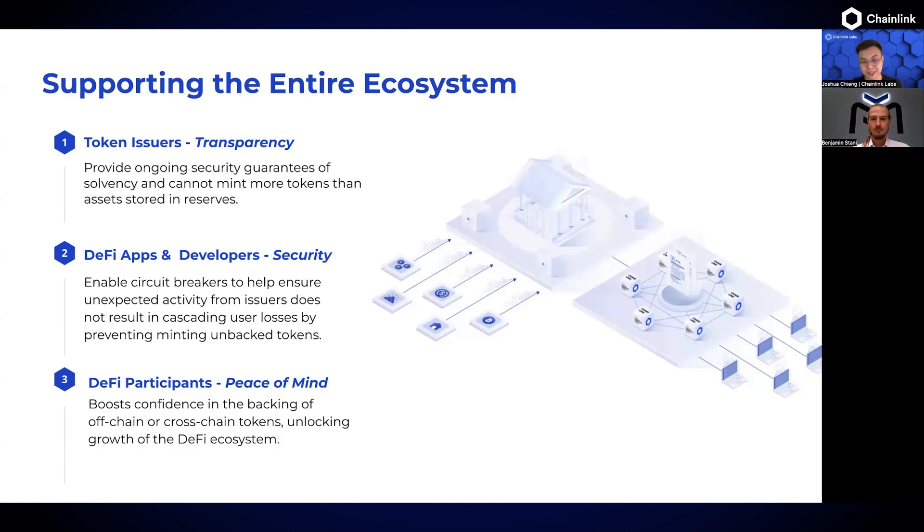Third, DeFi participants — the community and token holders — get a boost of confidence and peace of mind knowing that these tokens are sufficiently backed.